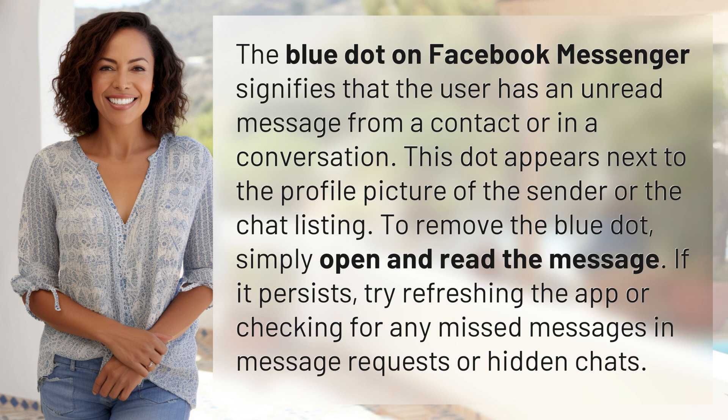To remove the blue dot, simply open and read the message. If it persists, try refreshing the app or checking for any missed messages in message requests or hidden chats.